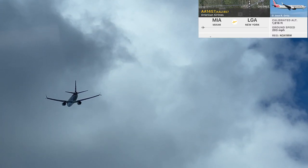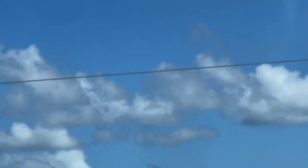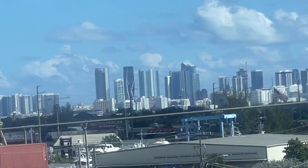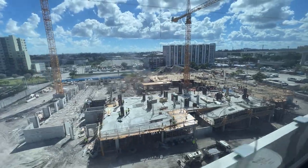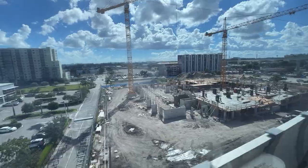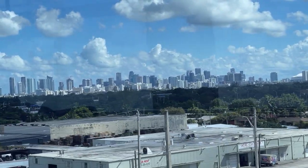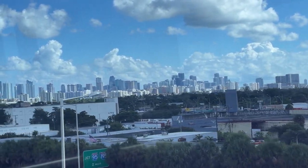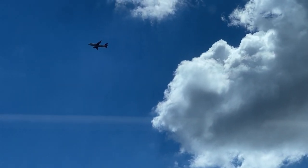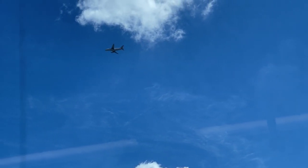That's an American A320 going to LaGuardia. And that's an American A319 going to Toronto's YYZ. I actually want to visit Toronto when it's not, you know, 20 degrees Fahrenheit.